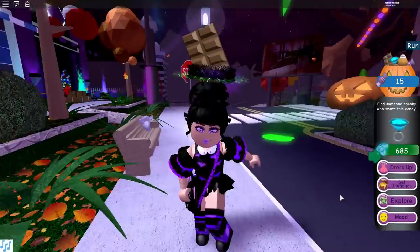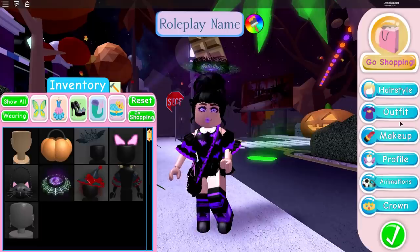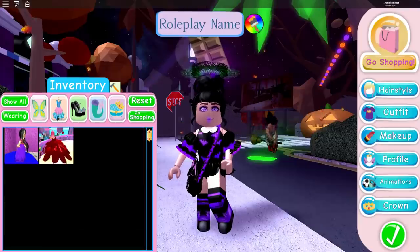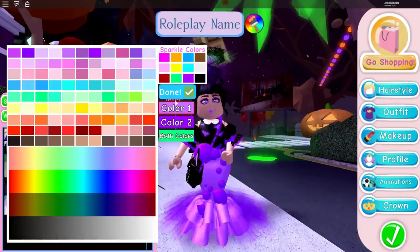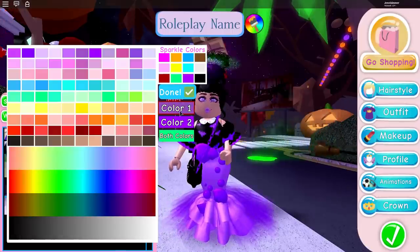I'm going to try to go for more different colors for the next one. The next skirt is the mermaid skirt and I'm so excited. I'm not even hitting the right buttons — go to skirts and put on the mermaid skirt. I have no idea what colors I want it to be right now. It's so beautiful, oh my gosh, it's gorgeous!